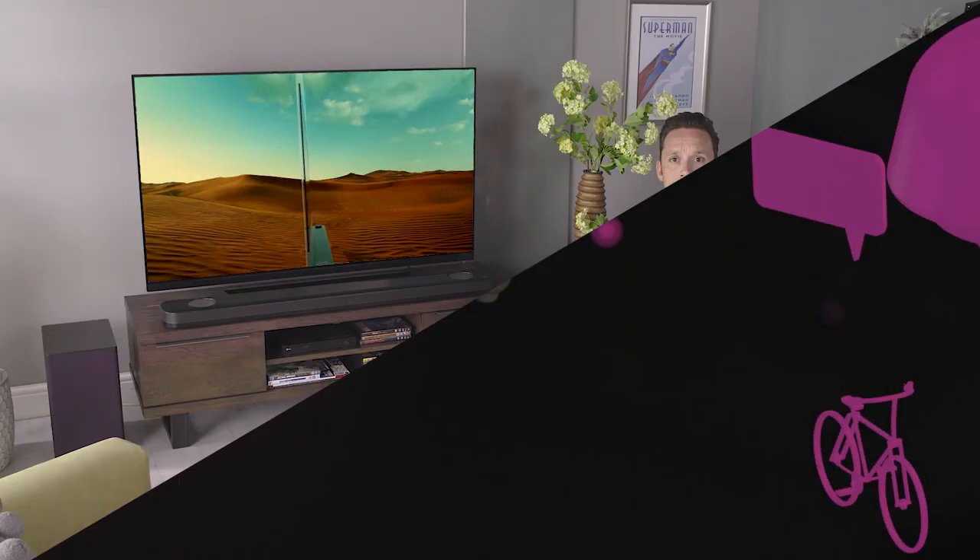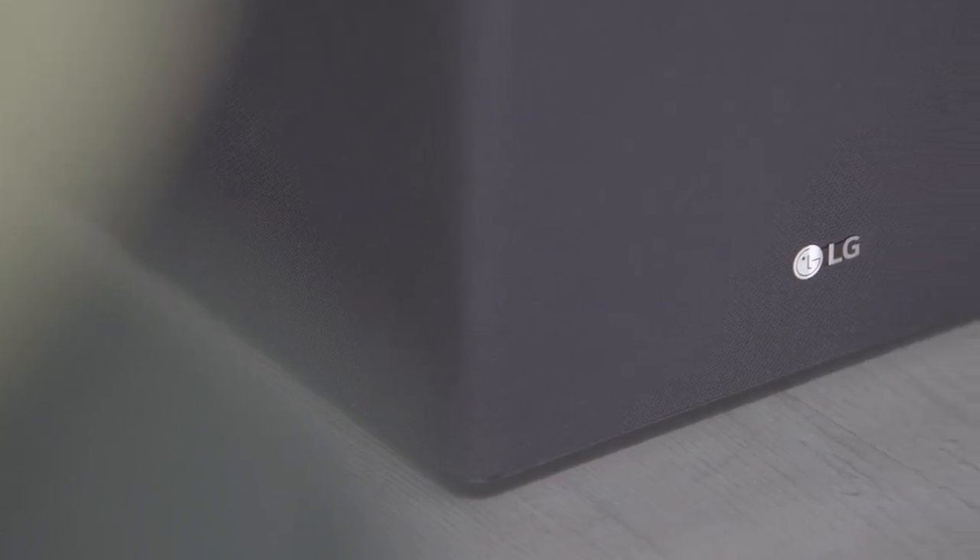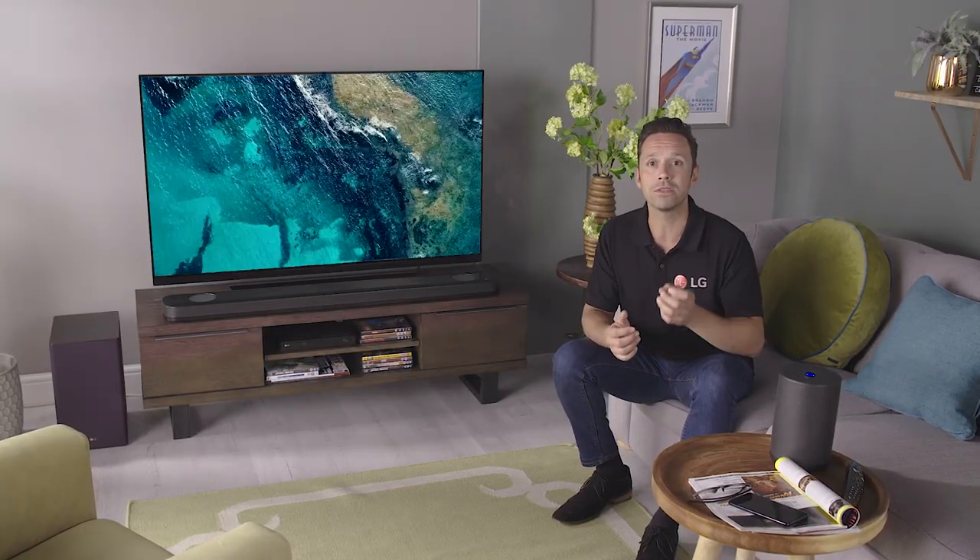Supporting this supreme sound is a wireless subwoofer which delivers crisp audio at lower frequencies, making your favorite movies sound all the more intense. The SK9Y has high-resolution audio giving you higher sampling rates and bit depth, contributing to a more accurate sound.